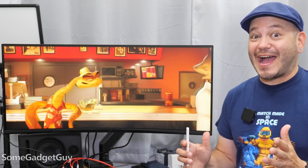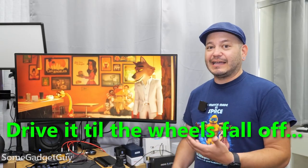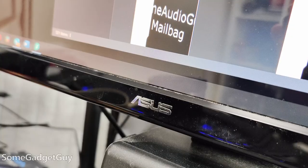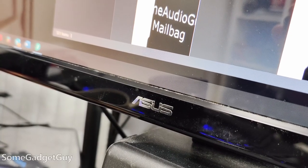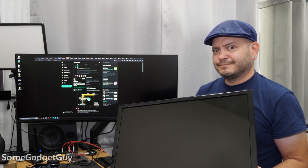Ultra-wide monitors are rad. When it comes to my tech, I'm a drive-it-to-the-wheels-fall-off kind of guy. I had a cute little Asus 1080p gaming monitor — no idea how old this is. It came with 3D glasses back when that was a hot fad. Well past time for me to move on.